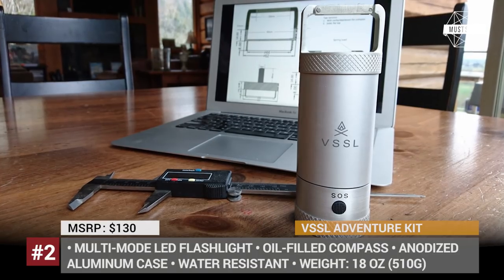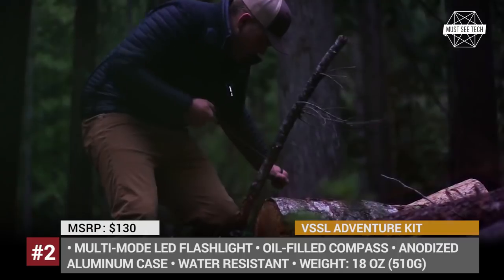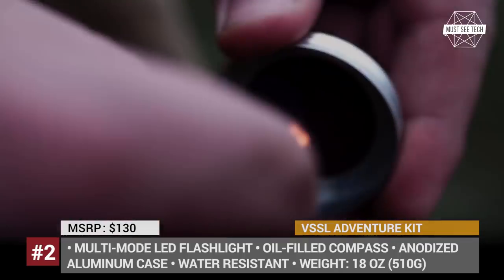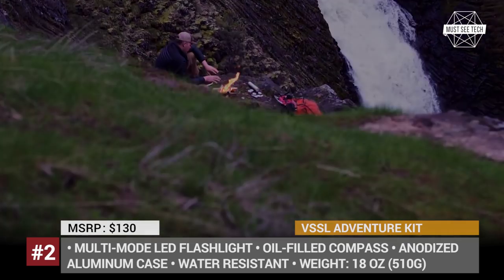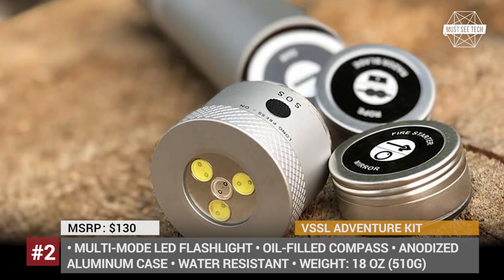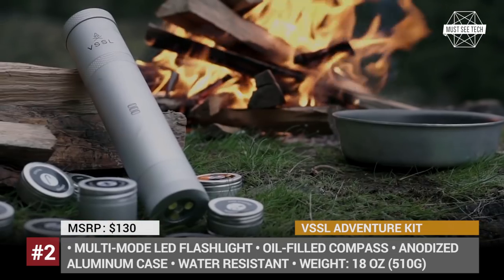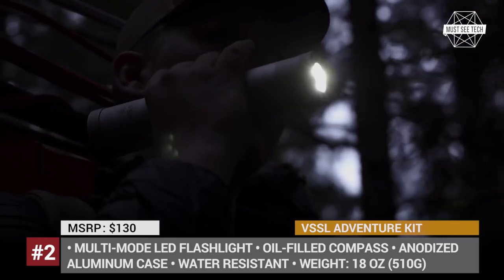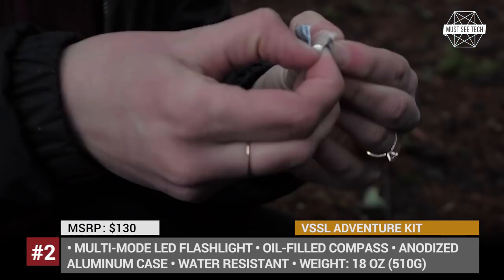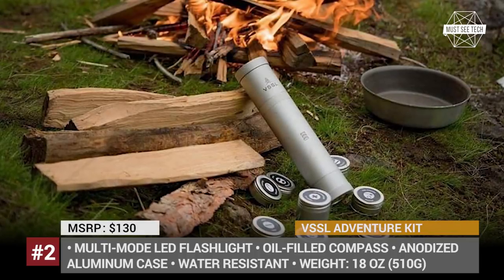Vessel Supplies Compact Adventure Kit: It is hard to think through the list of all must-have camping supplies for every possible solution. Thankfully, a Washington-based manufacturer, Vessel Outdoor Utility Tools, has already taken care of this task for us. The company designed a compact Adventure Kit in the form of a tubular container with a multimode LED flashlight on one end and an oil-filled compass on the other.